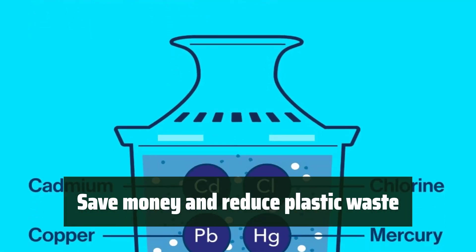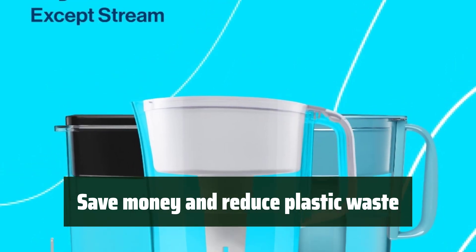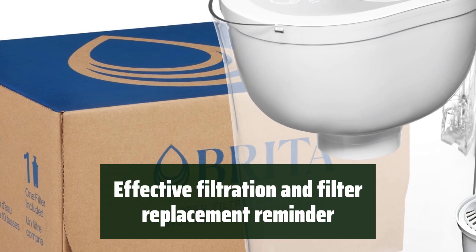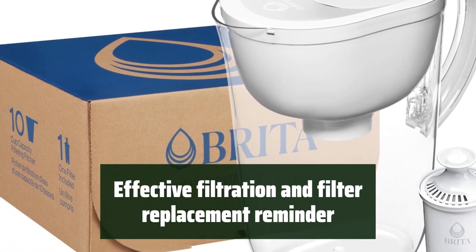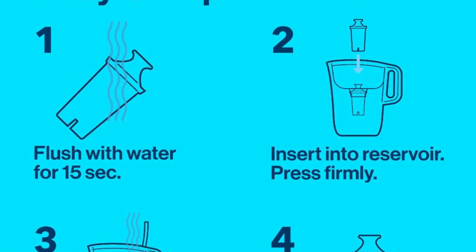By using this Brita water filter pitcher, you can save money and replace up to 1,800 single-use plastic water bottles per year, making a positive impact on the environment. The pitcher reduces chlorine taste and odor, mercury, copper, zinc, and cadmium, and has an electronic indicator that reminds you to replace the filter, ensuring clean and safe drinking water.